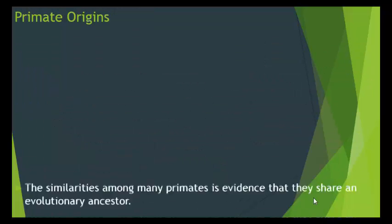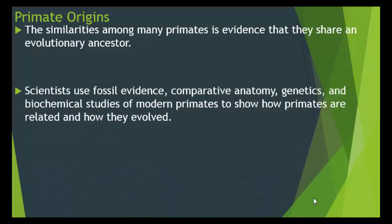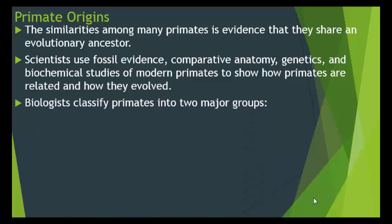Where did primates come from? The similarities among many primates is evidence that they share an evolutionary ancestor. Scientists use fossil evidence, comparative anatomy, genetics, and biochemical studies of modern primates to show how primates are related and how they evolved.